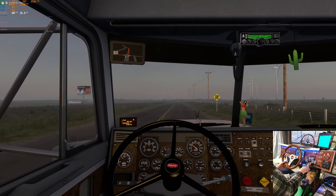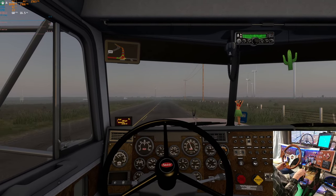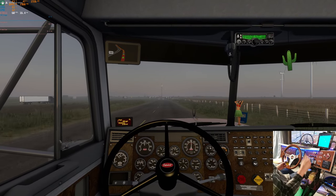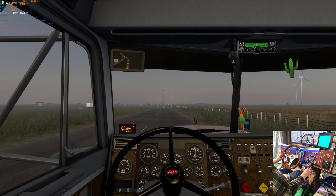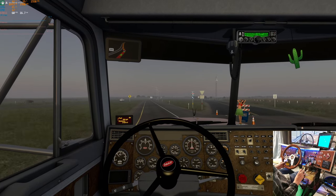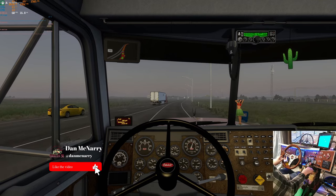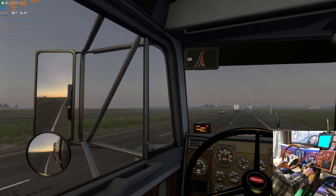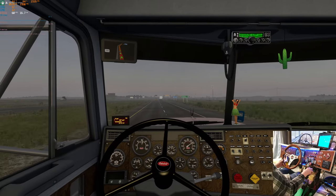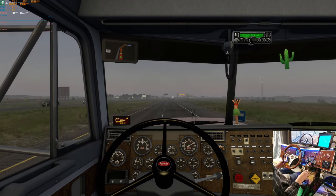This 53-foot tarp side really turns like a long trailer. I think the kingpin's pretty far forward on the trailer, which pushes the trailer way back and makes it like it has a longer wheelbase. The good thing about that is it gives tight quarters some room - if you're turning, that front corner of the trailer isn't going to stick out very far.